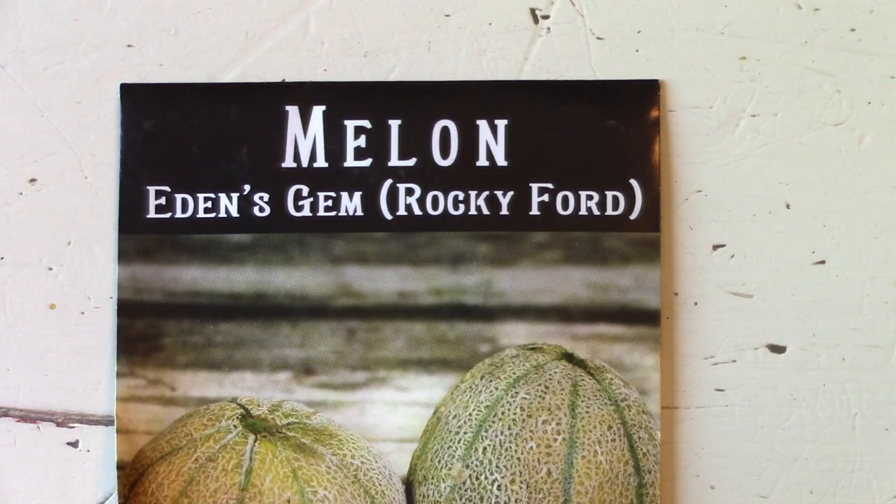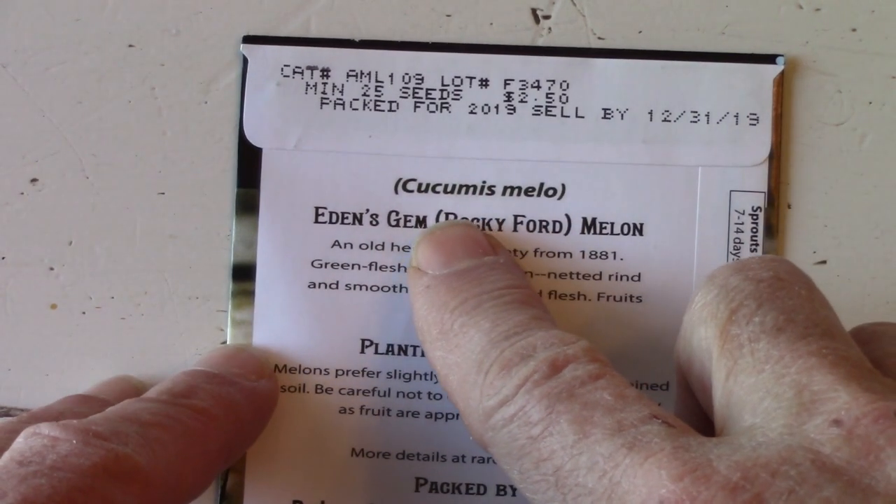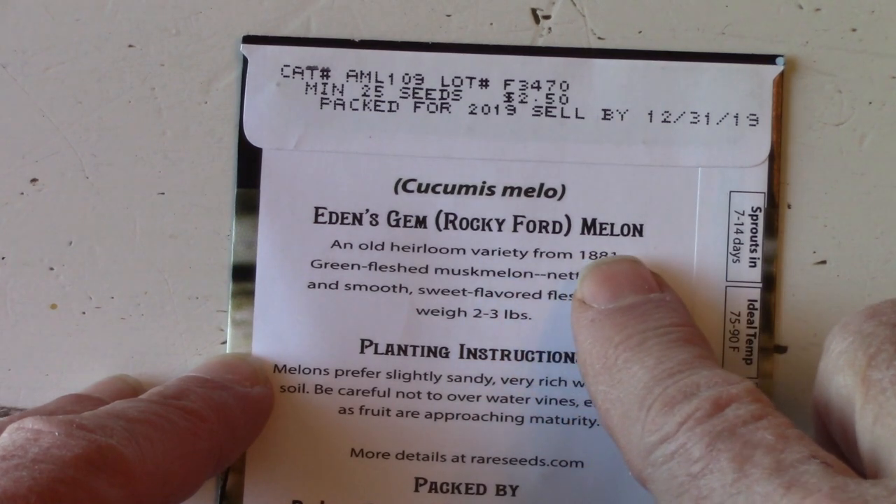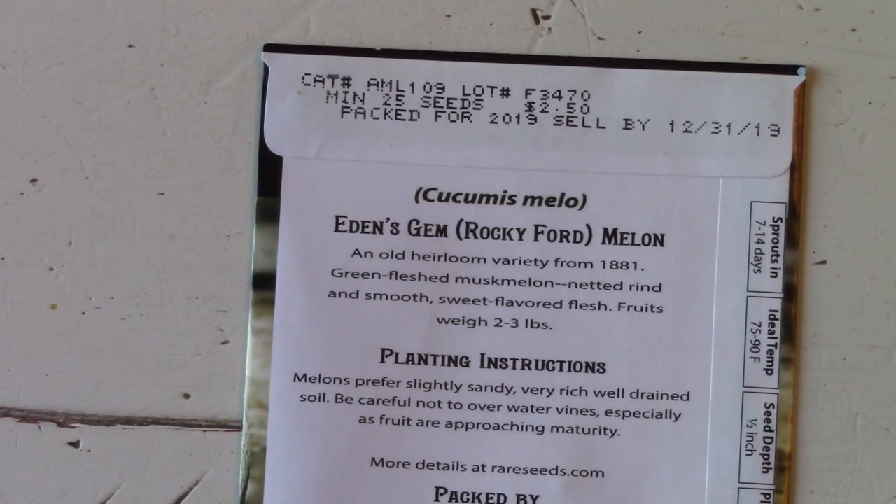One of the most important items on the package is the name — not just a common name, but the botanical name and the specific variety. Many different plants can have the same common name, so without the botanical confirmation, you can't be sure what you're getting.